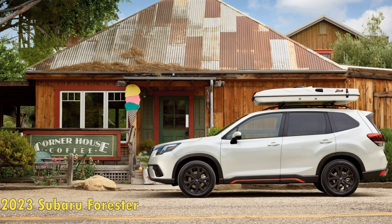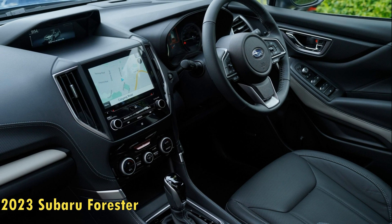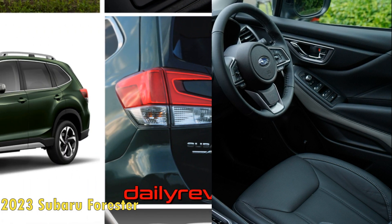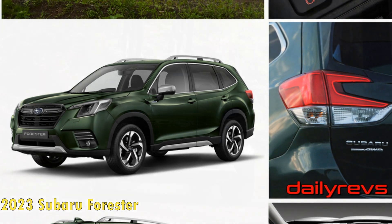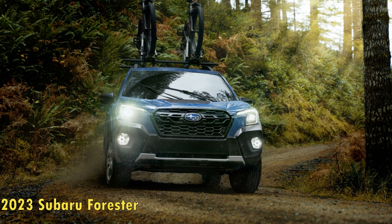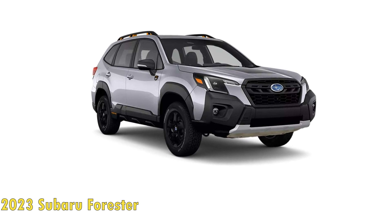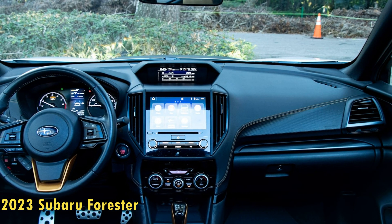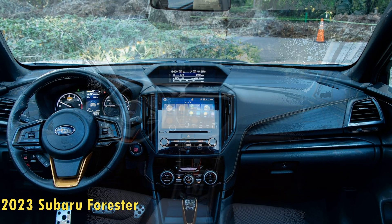2023 Forester MPG figures and driving range. The 2023 Subaru Forester continues to be a very efficient all-rounder. With no tweaks on the powertrain front, MPG figures are unchanged from last year. With the AWD layout, the 2023 Forester does a combined 29 MPG — 26 MPG in the city and 33 MPG on the highway. The added ground clearance of the Wilderness trim does reduce fuel figures, returning a combined 26 MPG — 25 MPG in the city and 28 MPG on the highway.